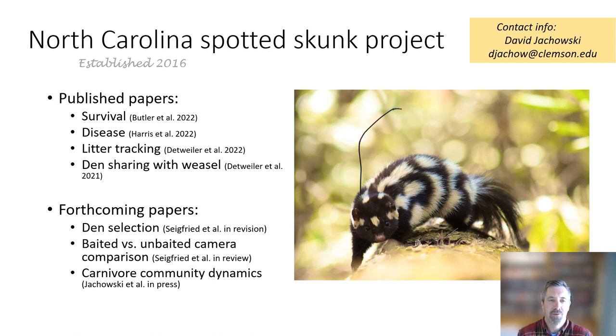Hello. I'm sorry I couldn't be with you all today for the 2023 Eastern Spotted Skunk Cooperative Study Group meeting, but I wanted to present a little bit about our research in North Carolina. I'm David Jahowski at Clemson University, and we've been studying spotted skunks in the state of North Carolina since 2016, and we take a lot of pride in saying we think we're one of the longest-running spotted skunk research projects.